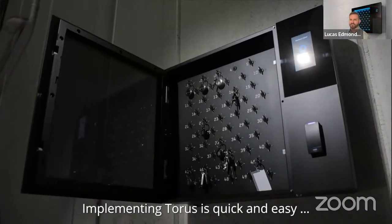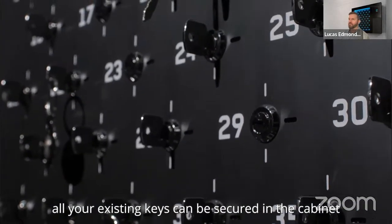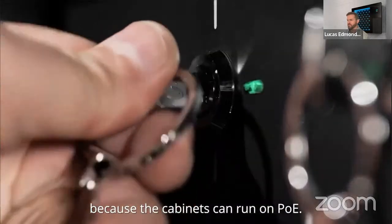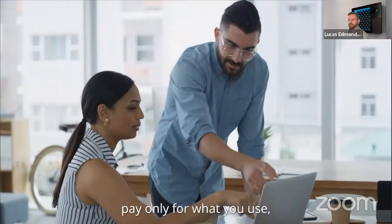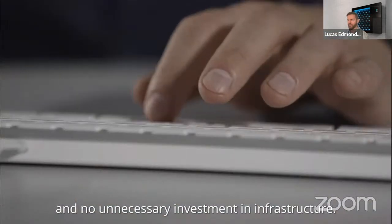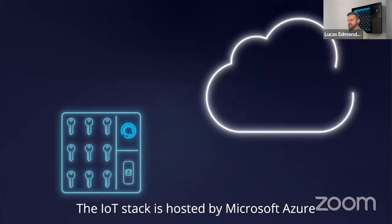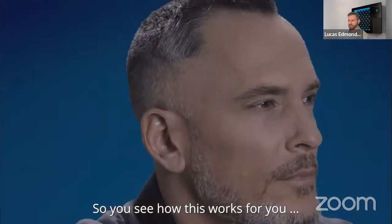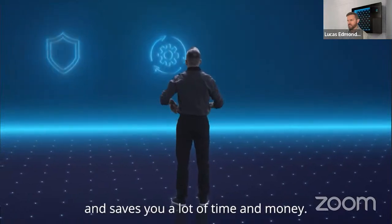Implementing Taurus is quick and easy. All you need is a wall. You don't need to get new keys made — all your existing keys can be secured to the cabinet, and your staff can use their existing access cards to open it. You don't even need new power outlets because the cabinets can run on PoE. It's a fully integrated system with single sign-on. The IoT stack is hosted by Microsoft Azure, employing the very best security and encryption standards.